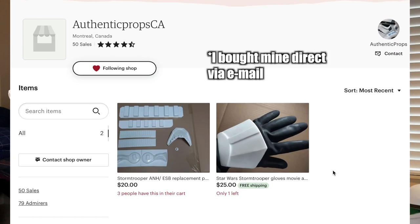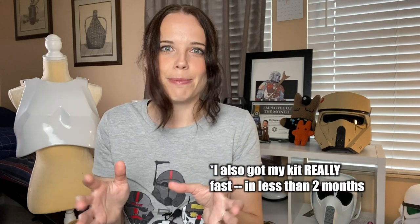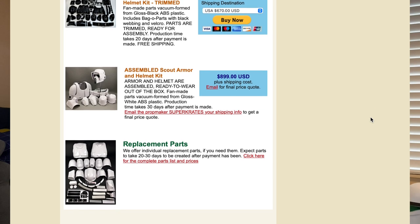I personally have had great experiences buying armor from Authentic Props. They made the Stormtrooper kit I am slowly building — they're out of Canada. It is a little bit more expensive than some other vendors, but the plastic is good quality. Mark, the guy that runs it, is on top of it and will get back to your emails very quickly. I've also had good luck with Studio Creations. I was very impressed with the communication and turnaround time, and I think I got my kit in less than two months.